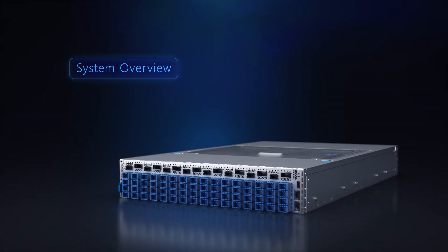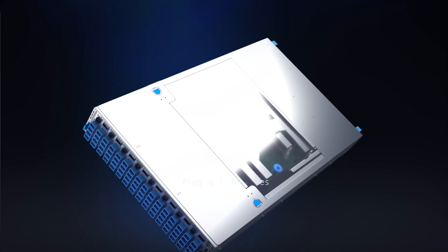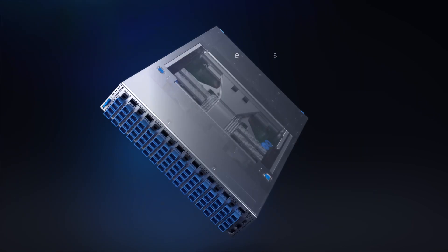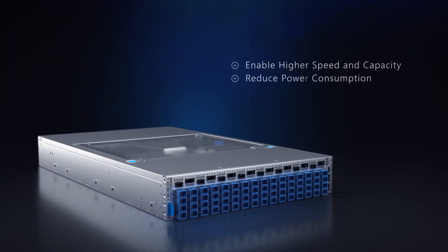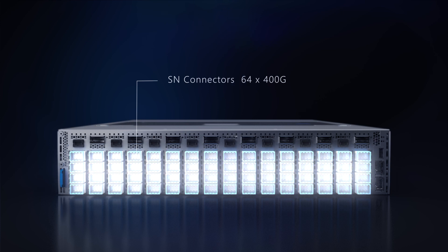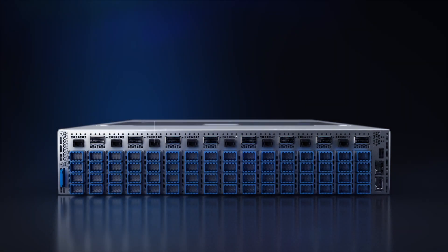Quanta's Mesh T9064i-XC is a CPO-based switch that moves optics from pluggable modules into the system so that it sits closer to the switch ASIC. This new approach enables higher speeds and capacity while reducing power consumption. The system includes 64 ports of SN connectors and eight pairs of ELS modules with pigtail MPO connectors in a 2RU chassis. The ELS module provides eight channels of CW 1310nm light source to the system over MPO connectors.